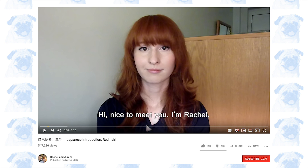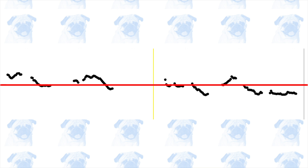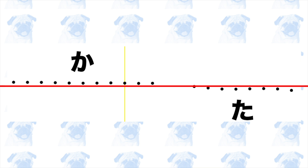Next, we have Rachel from the channel Rachel and Jun. She has a Japanese husband and lives in Japan. The video I picked is quite old, so it's possible that her Japanese may have improved since its release. Her intonation control is overall flatter than those of the previous YouTubers, but she still has some minor issues that make her sound not quite native-like. In one word, she places the stress on the second mora, and she also has a high-low intonation in another word.